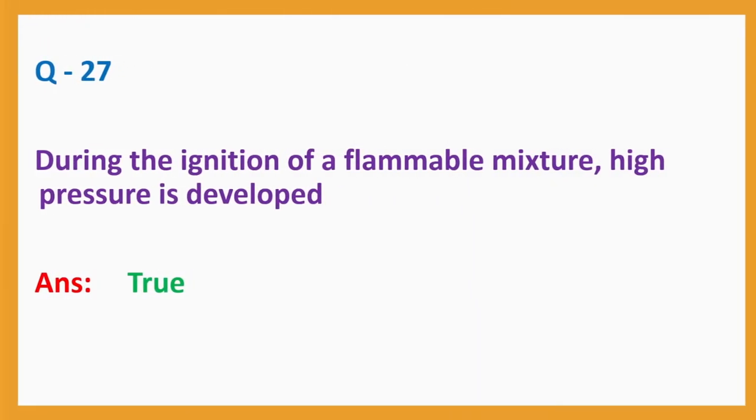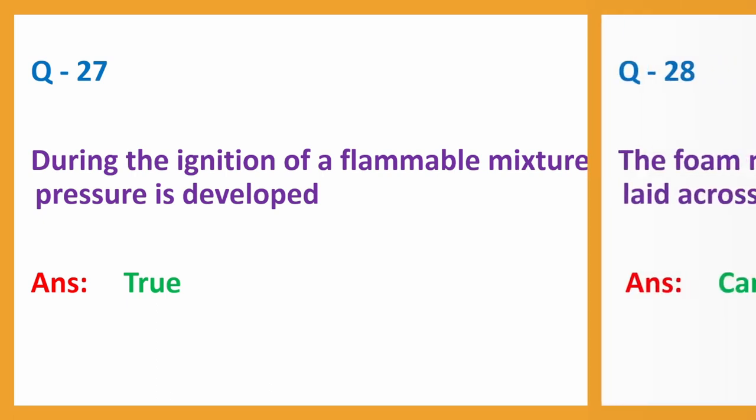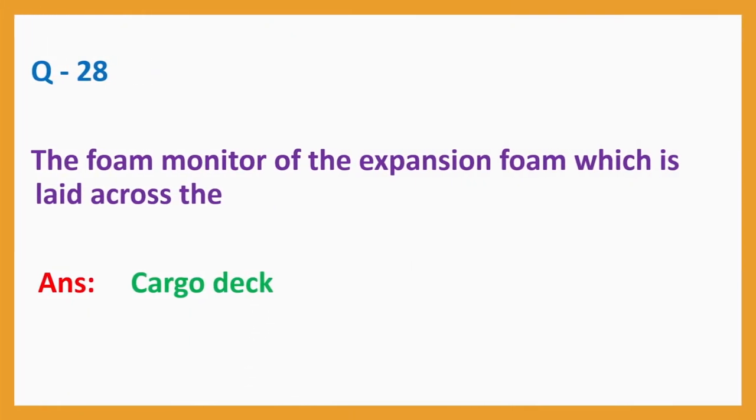Question number 27: During the ignition of a flammable mixture, high pressure is developed. Answer: True. Question number 28: The foam monitor of the expansion foam which is laid across the? Answer: Cargo deck. Question number 29: Crude oil is pumped by a dash pump. Answer: Centrifugal pump.